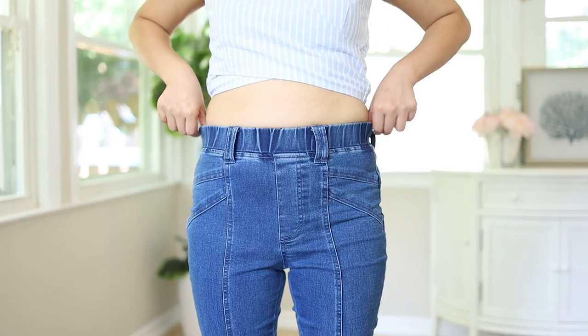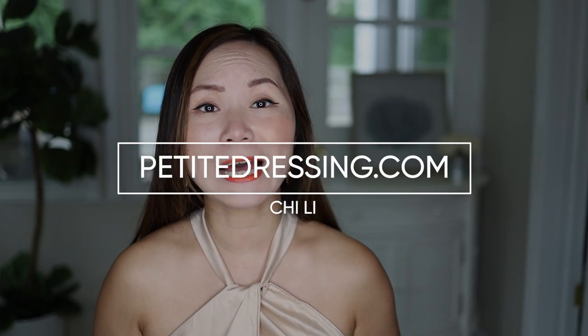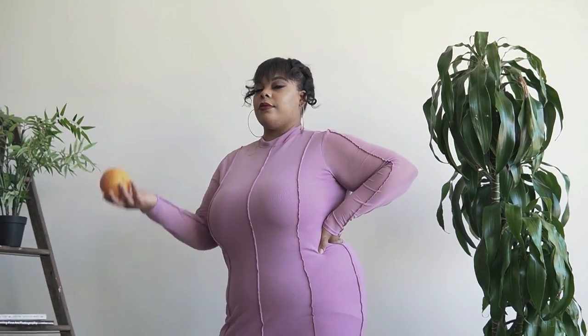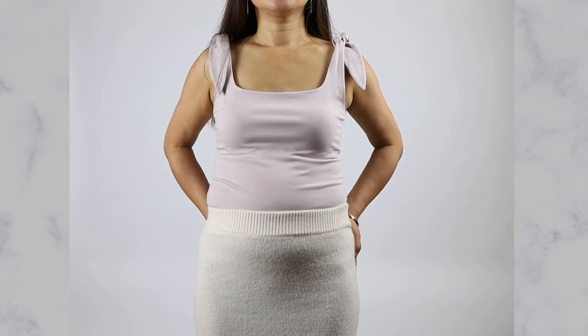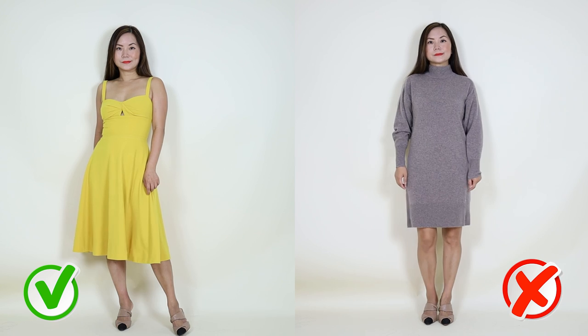The best and worst ways to dress if you have a thicker waist. Hi, my name is Chi. There are two main types of women with thicker waists: number one, you are overall a curvy girl so it's just natural that your waist is thicker; and number two, you're not curvy but your body just goes straight up and down, so even when you're skinny you still do not have a waist — and that is me.